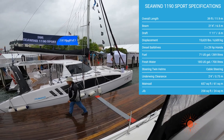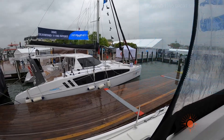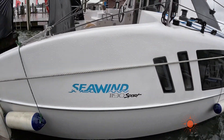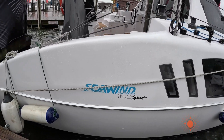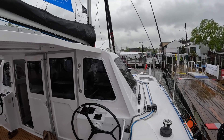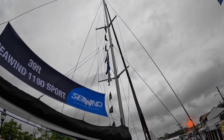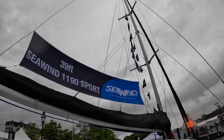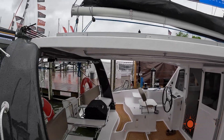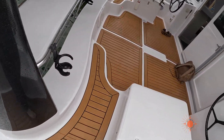The 1190 has dagger boards, which gives it great windward performance. When raised, it only has a draft of about one foot eleven inches, versus the 1160, which has a draft of three feet six inches. The 1190 Sport has a taller mast, giving it the ability to carry more sail area. With a displacement of only six tons, the additional sail area and those dagger boards, she is truly a performance catamaran.